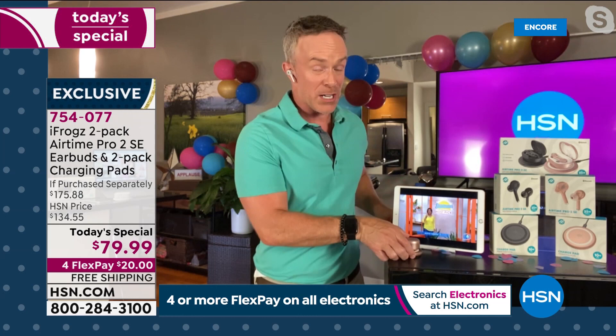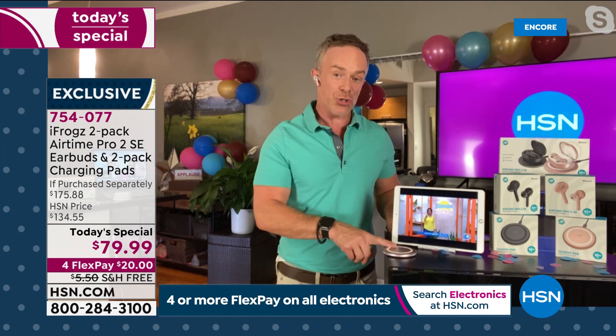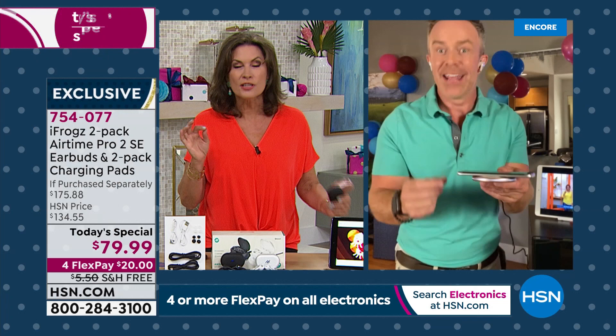I put it out on my nightstand and it charges it up. This is a universal charging pad — this in and of itself could easily sell for 20 plus dollars. When I come in at the end of the day and need to charge my phone, I can place my phone right down and don't have to worry about where's the cord, did it go in right — I know it's getting charged. Cordless charging is a big deal.